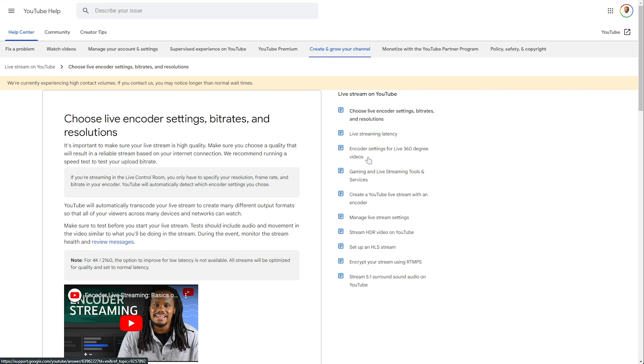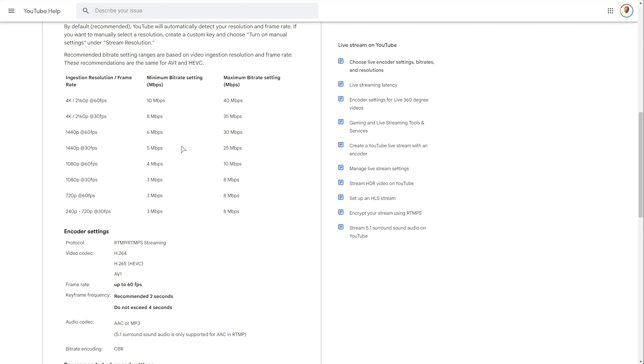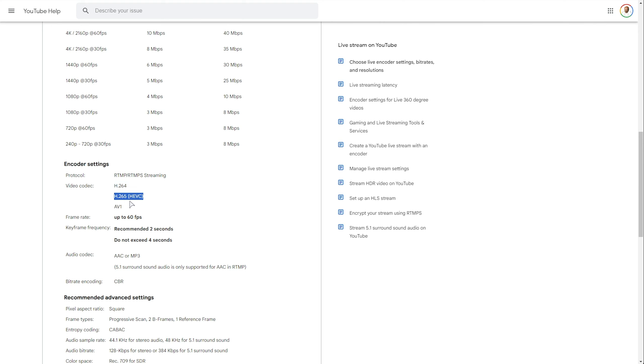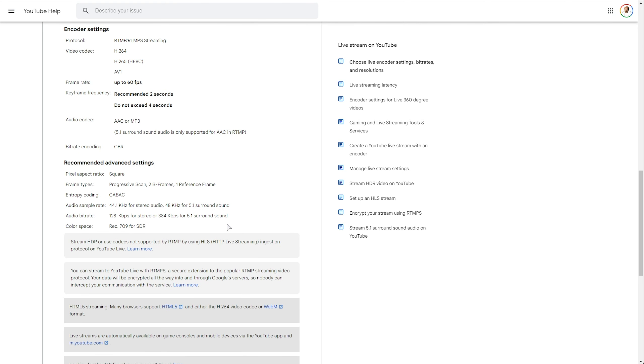If we pull up YouTube's live streaming coding settings page, you'll see some more information now covering AV1 and HEVC. These recommendations are the same for those two, though you'll notice a huge increase in quality. If you're streaming 2K, you should stream between 6 and 30 megabits, preferably on the higher end for more quality. 4K at 60 is 40 megabits. 1080p at 60 is 10 megabits. Stream with H.264, HEVC or H.265, and AV1 — if you'd like higher quality, use these last two. You'll find this link in the description below should you like to up your streaming quality.